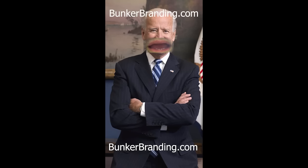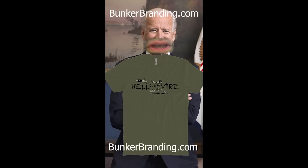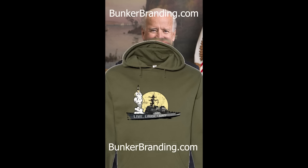Thank you for watching. New Ryan McBeth t-shirts and hoodies from Bunker Branding are available.